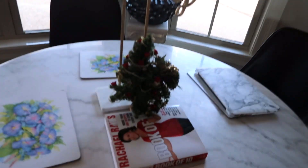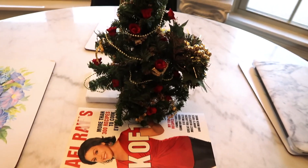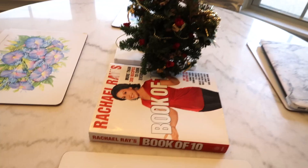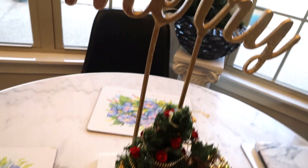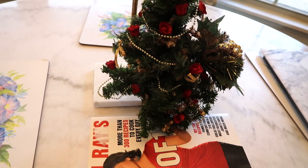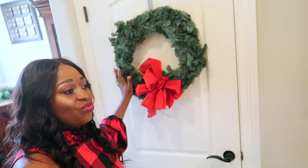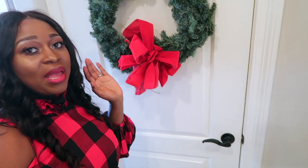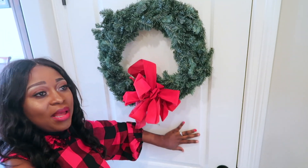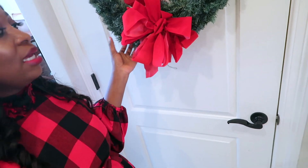That's what we have going on in the living room. For the breakfast area, let me turn on the light — we have this little tiny Christmas tree right here, and I just have this cookbook by Rachael Ray. There's a little Christmas tree and it says 'Merry' — you can just say 'Merry Christmas.' And we also have another wreath sitting on the pantry door right here, with a traditional red bow. It's looking beautiful. I love it.